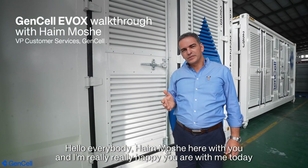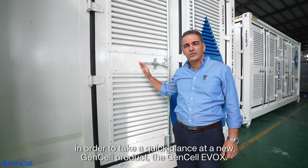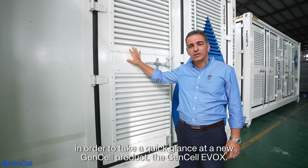Hello everybody, hi, I'm Oshe here with you, and I'm really happy you are with me today in order to take a quick glance over Gensel's new product, the Gensel Evox.